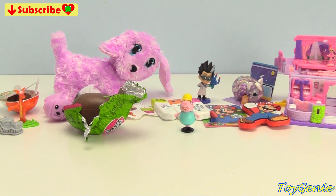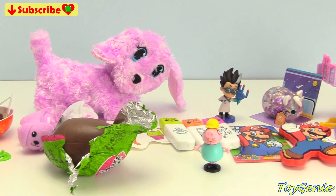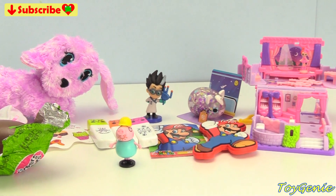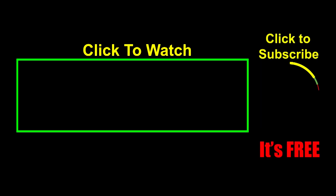Well guys, that's it for this video. So let me know in the comment section what was your favorite surprise. See you guys in the comment section. Thank you for watching the Toy Genie Channel. And if you liked this video, be sure to give it a thumbs up — that lets me know to make more videos just like this for you. Click or tap on these videos to watch, click or tap to subscribe — it's free, plus you get to see my latest videos. And until next time, be happy and keep smiling. Bye!